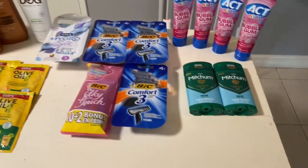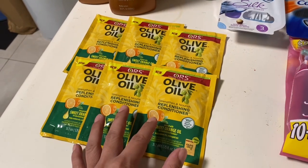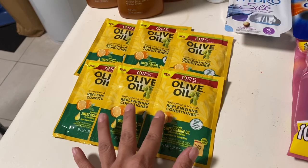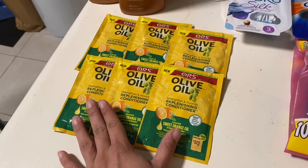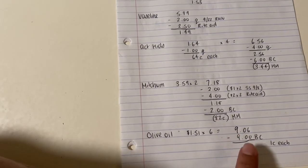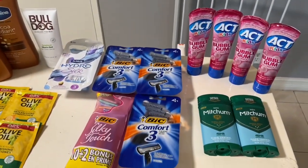The next deal was on the Olive Oil treatments. It's a monthly deal — buy two get a $3 bonus cash, with a limit of four. They only had six at my store, so I purchased six. They're normally $1.89 but Gold discount makes them $1.51. Altogether, six at $1.51 comes to $9.06, and I got $9 in bonus cash back, working out to just one cent each for those.